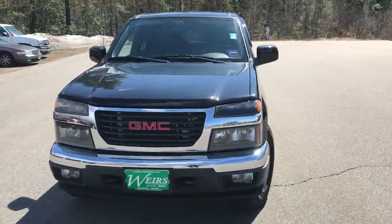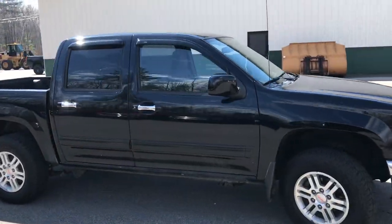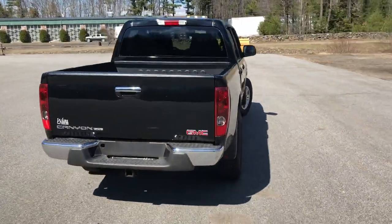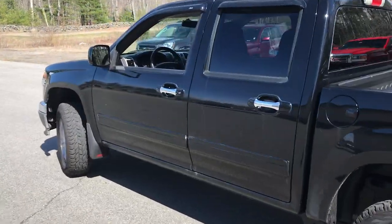Good afternoon. I'm here at Wears Buick GMC Route 1 in Arundel, Maine. I just wanted to do a quick walk around video of this 2010 GMC Canyon Crew Cab SLE four-wheel drive that we have here at the dealership. This truck was a recent trade-in and it's got a little over 61,000 miles on it.